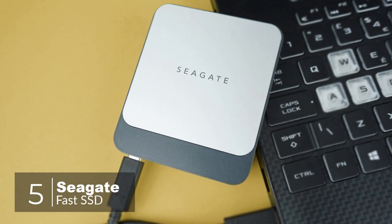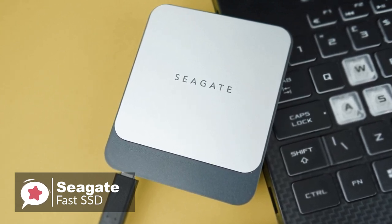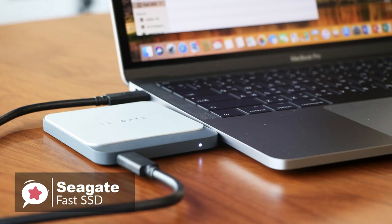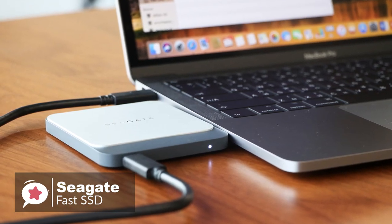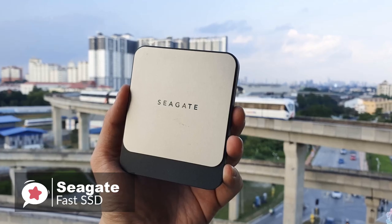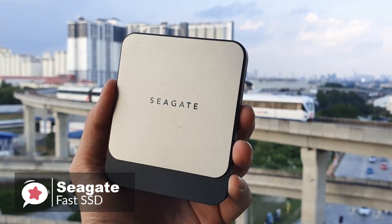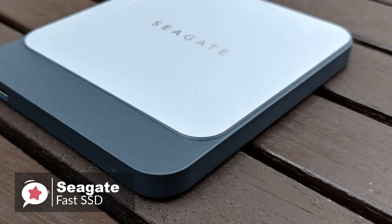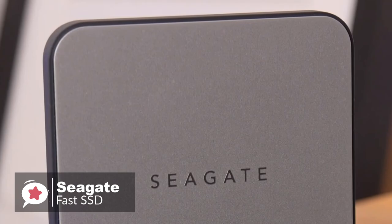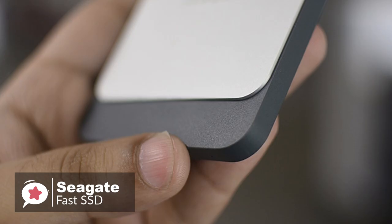At number 5 is the Seagate Fast SSD. Seagate is a master of storage space, but it took until 2018 for the company to release its first portable SSD. With an unimaginative name that does cut to the heart of the matter, the Seagate Fast SSD aims to take on the Samsung T5 at the top of the pile. Design-wise, the drive looks like a miniature slice of bread and is available in 250GB, 500GB, 1TB and 2TB capacities. We're reviewing the 500GB model today. This portable drive is sleek, stylish and has a combination of hard plastic and metal for the enclosure to help with heat dissipation.